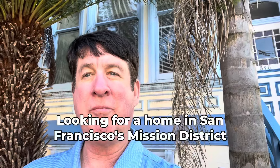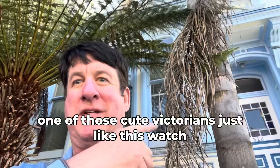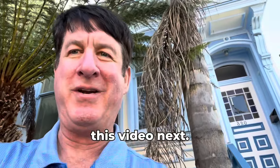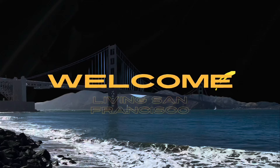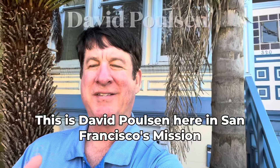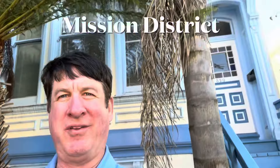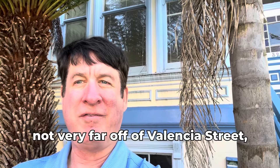Looking for a home in San Francisco's Mission District? One of those cute Victorians just like this? This is David Paulson here in San Francisco's Mission District — this cute little Victorian, not very far off Valencia Street.